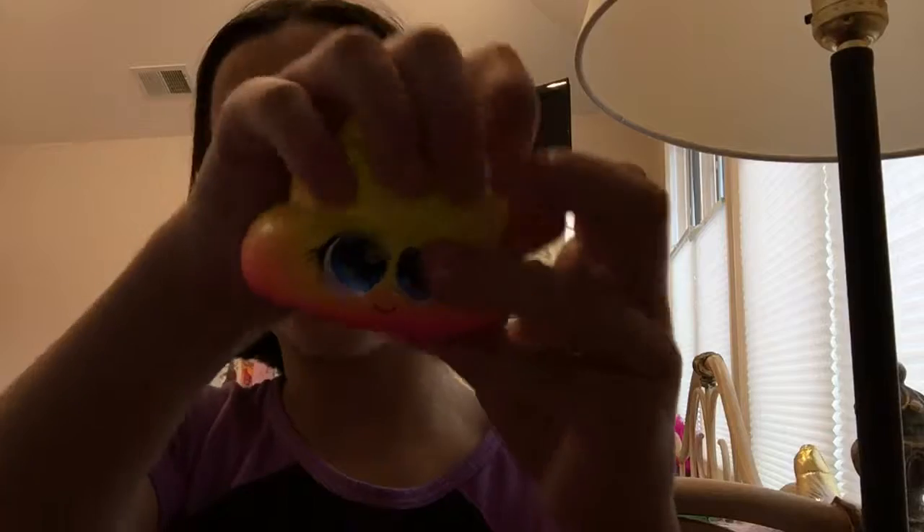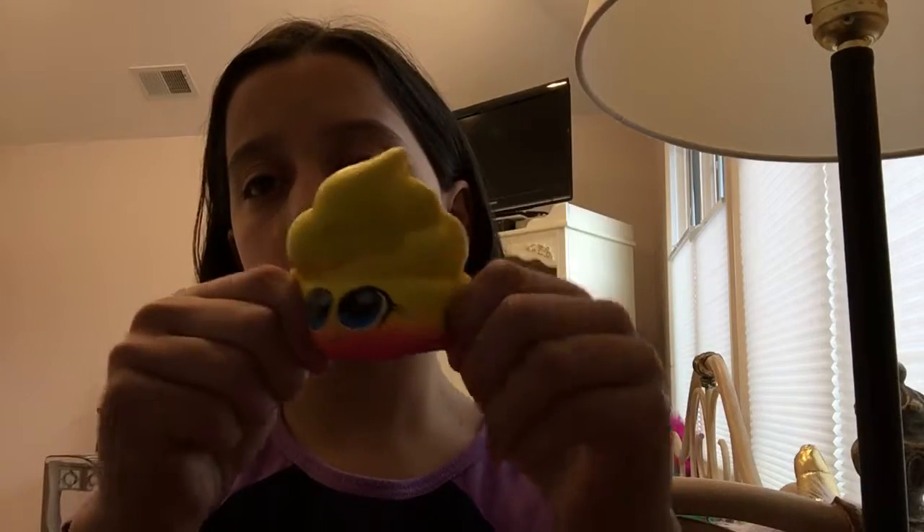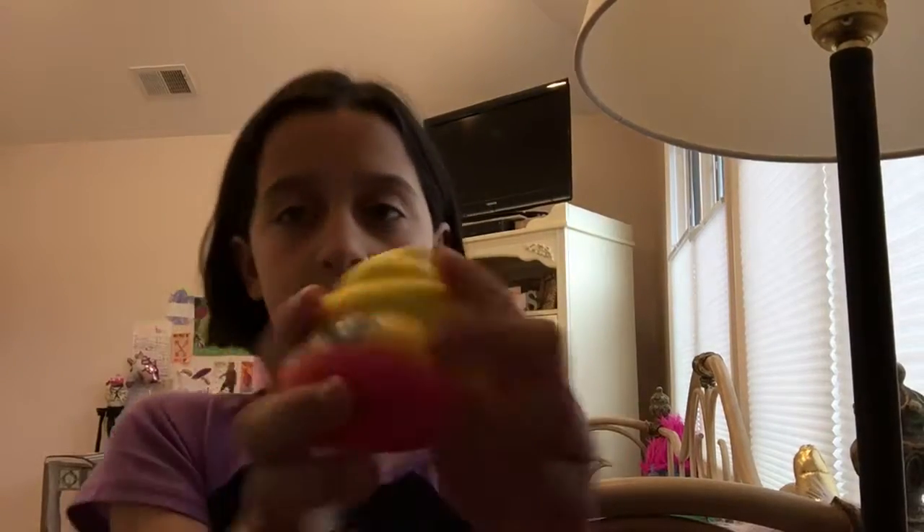Thank you guys for watching. So the next squishy seller is the one who gives the best extras in the entire universe. Go check out Ackland. Hey guys, it is Summer here, and I don't know why I have this donut in my hand. But this girl asked for an ombre poop squishy that goes from yellow to pink, so I have it for her right here. And this is a very nice squishy.